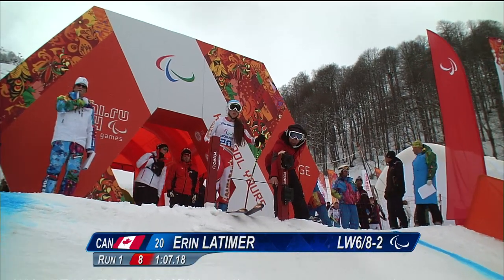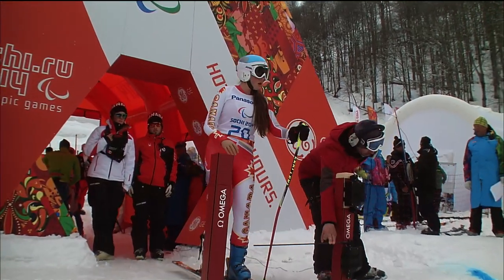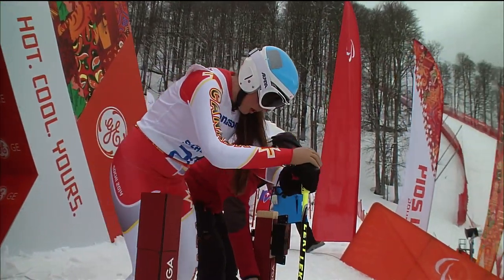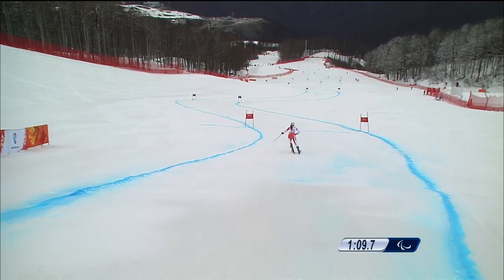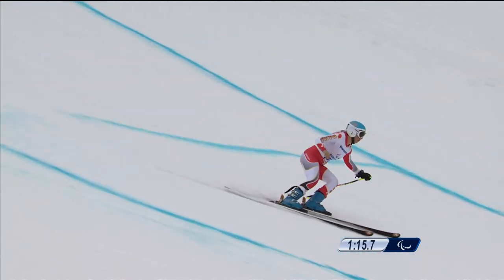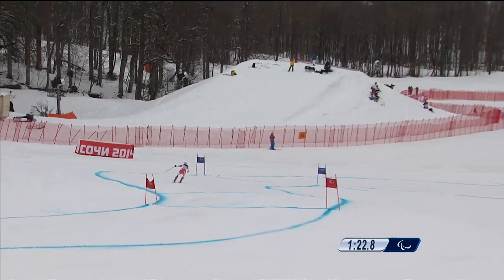Erin Latimer of Canada will get this Super G leg of the Super Combined underway, skiing in the LW6/8/2 class. There are actually seven classes within this standing category, although only three classes are relevant in this second run of the Super Combined, because not all of the 15 athletes that started the competition in the slalom made it through.